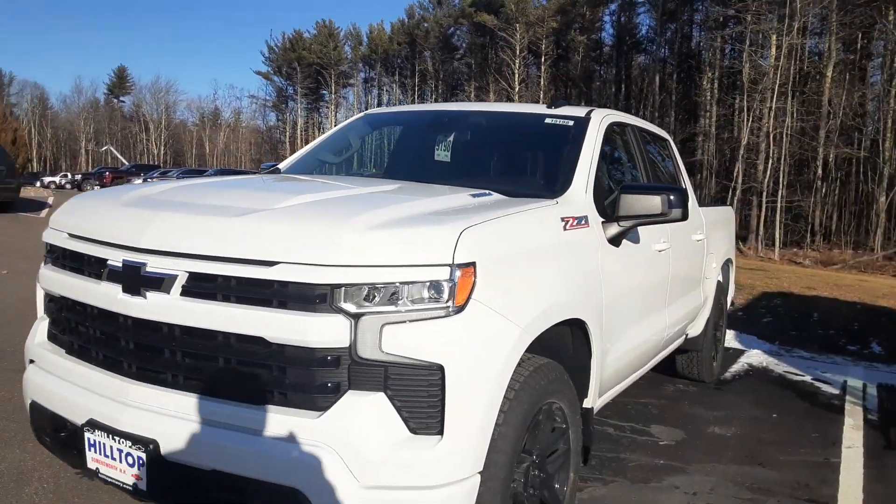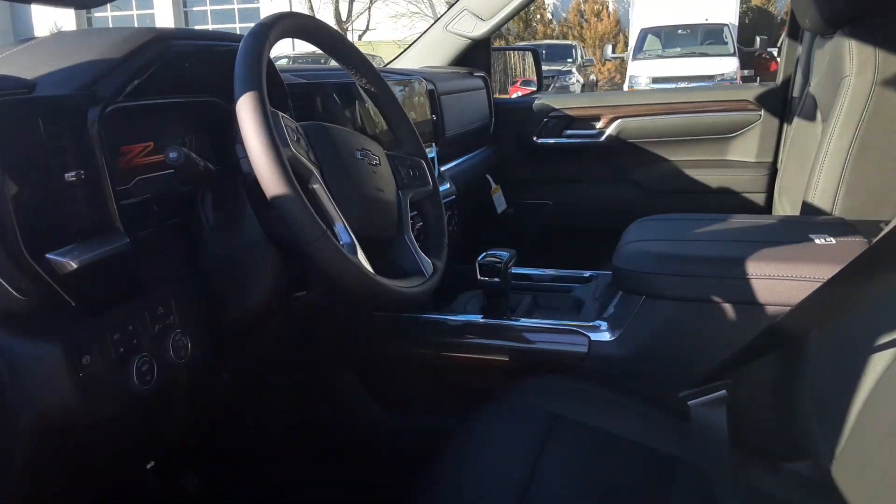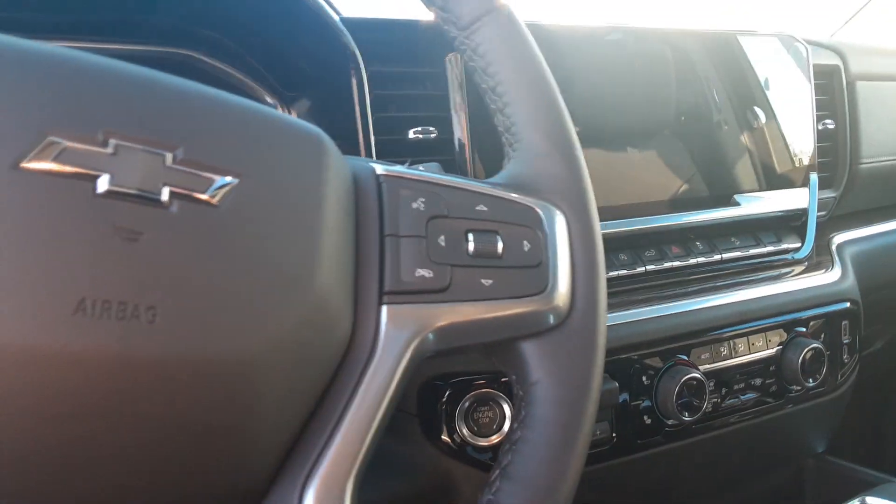It's got the blackout package to it and nice high-gloss wheels. This thing's loaded up too. It's got a sunroof, solid-centered console with the new electronic shifting system, and a built-in trailer brake.